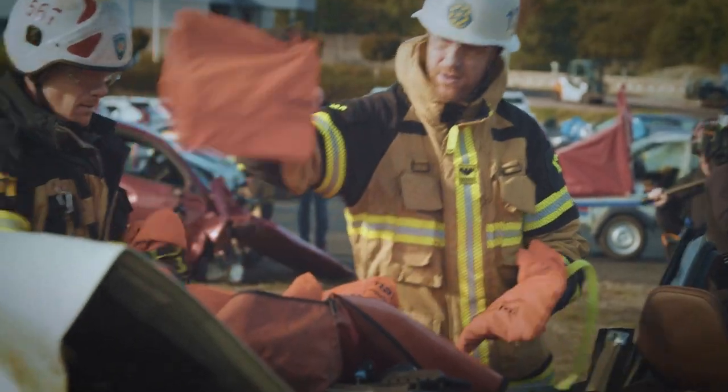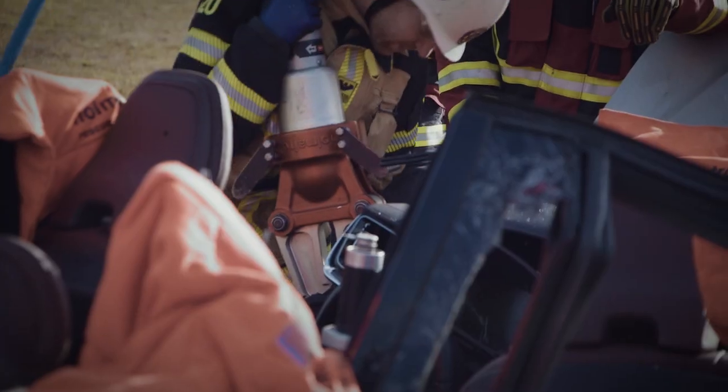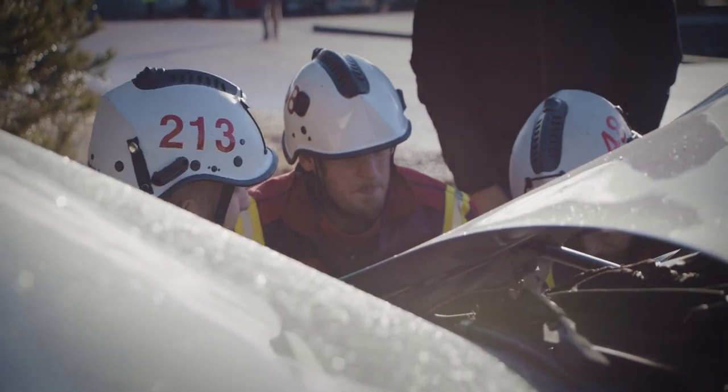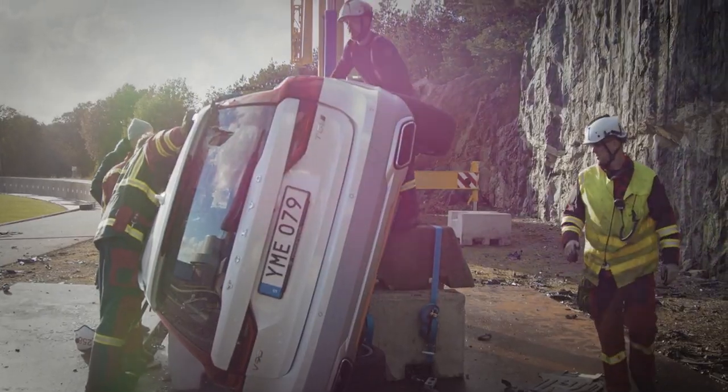Today we are testing our methods in such a scientific way as we can. We try to measure everything: what pressure we use, how much force we have to use, how much time different methods take, all of those things. The goal is for us to be better at our job and to get access to people in crash cars in less time.